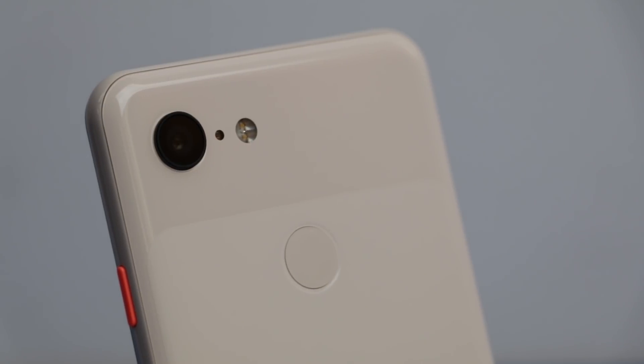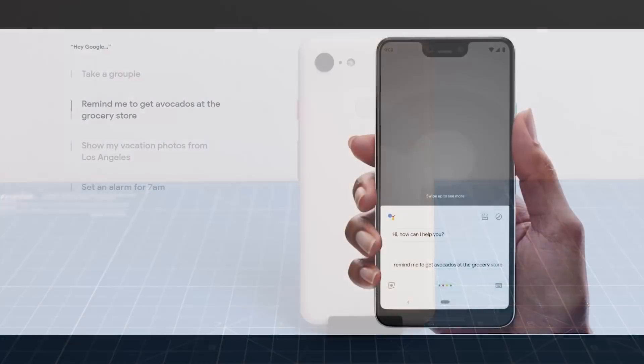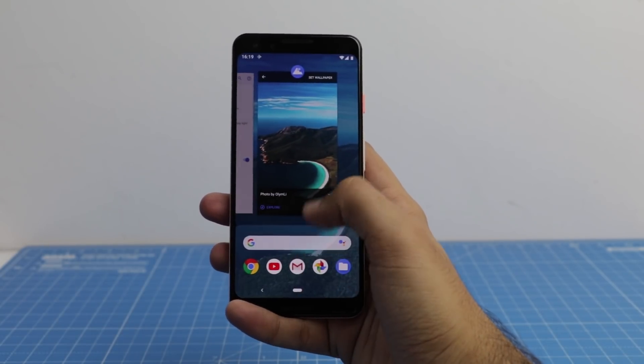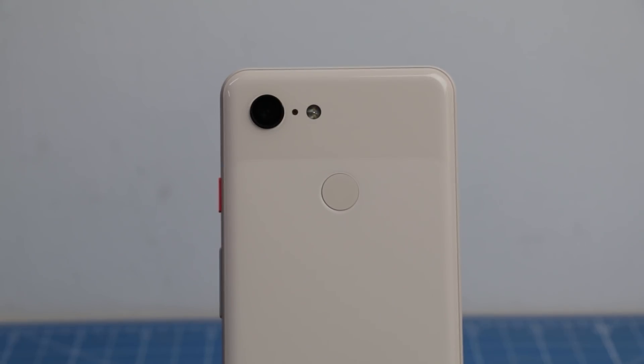Hey guys, what's up? I'm Rohit Khunaya, host on Click Digest, and it is the time of the year when Google releases its new set of devices. The Pixel 3 and Pixel 3 XL are just out. In this video, I'm going to tell you six reasons why you should consider Pixel 3 or Pixel 3 XL, and three reasons why you should avoid this phone.